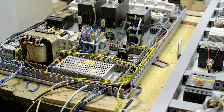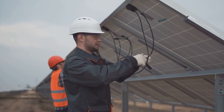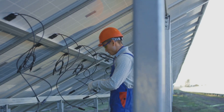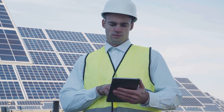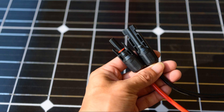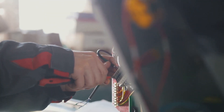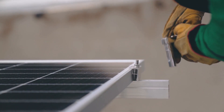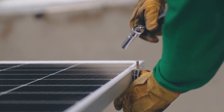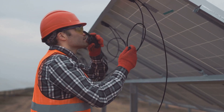Mastering MC4 connectors and overcurrent protection. MC4 connectors are specialized connectors used to connect solar panels and other components in a solar power system. They are designed for safe and reliable connections in outdoor environments, weather resistant, and designed to prevent accidental disconnections. MC4 connectors are polarized, meaning they can only be connected in one way. This helps prevent reverse polarity, which can damage your solar panels and other equipment. Always double-check the polarity of MC4 connectors before making any connections.